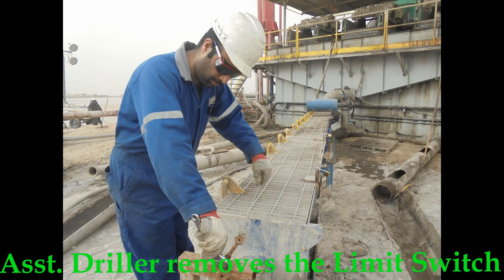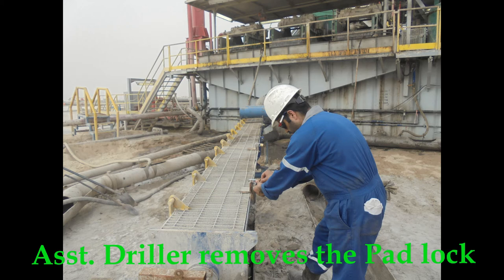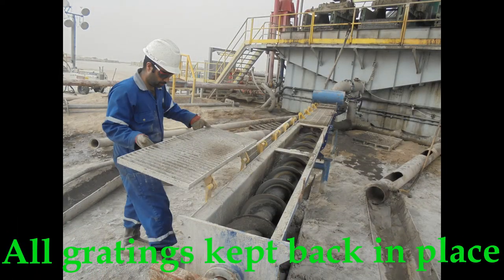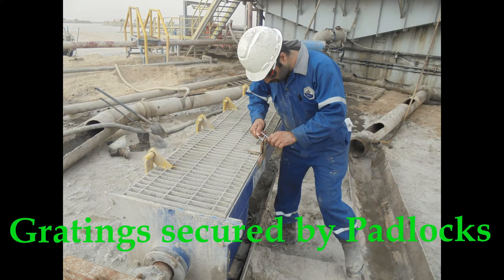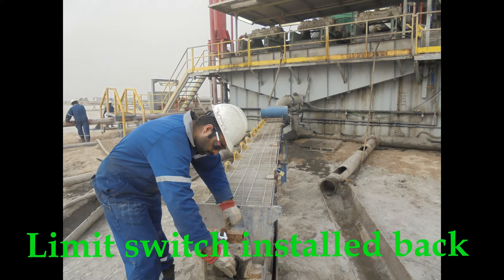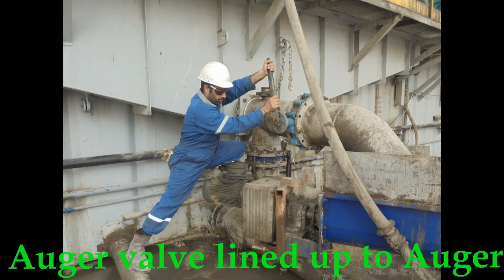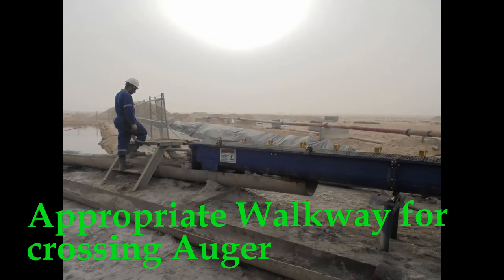Display of safety signs is mandatory on the auger. The assistant driller removes the limit switch and padlock. The crew clears the choked auger. All gratings are kept back in place and secured by padlocks. Limit switches are installed back. The bypass line is closed, the auger valve is lined up to the auger, and an appropriate walkway is placed for crossing the auger.